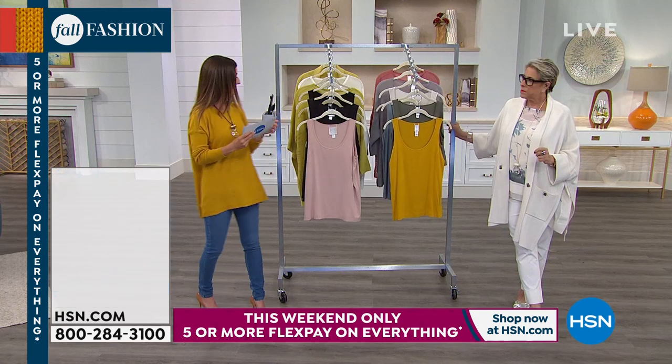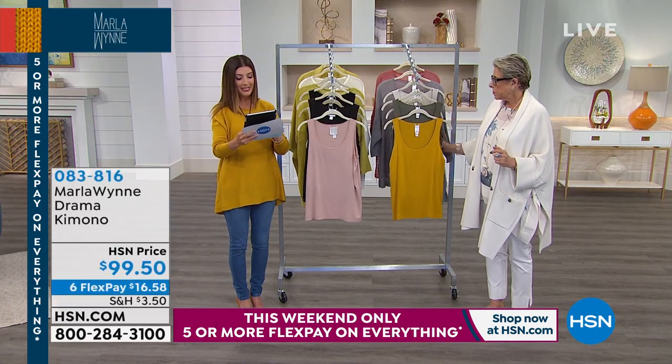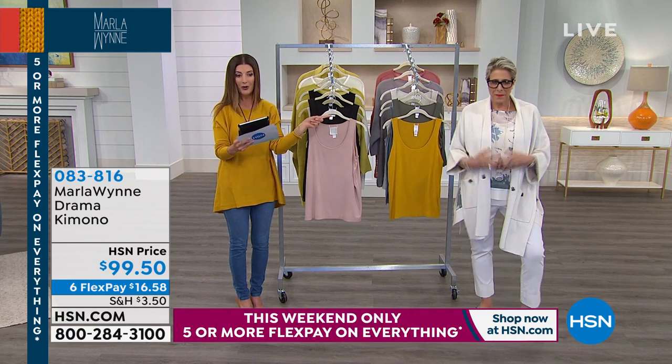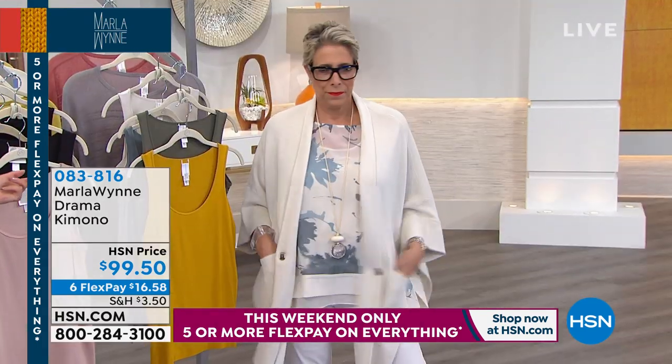Thanks so much for joining us today. We are streaming live on Facebook. Marilyn says you are a great designer. Nancy says hello — she loves the kimono. I think we should mention this so you can start shopping her kimono.